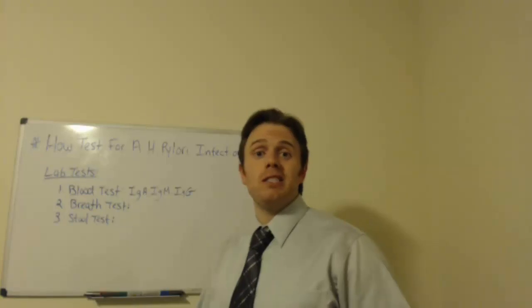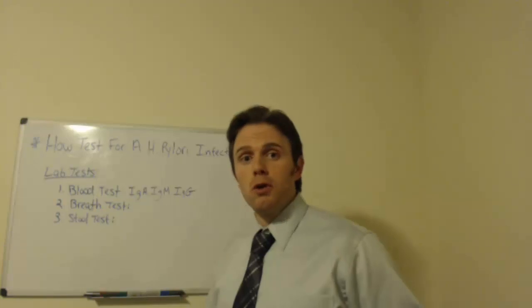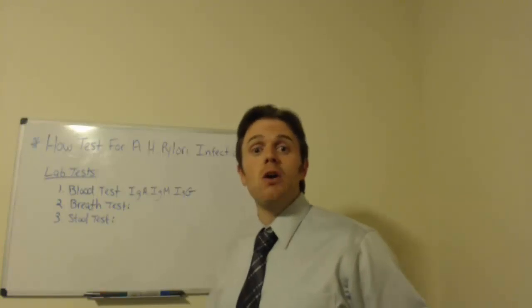This infection creates lots of symptoms. We see our conventional symptoms such as gastritis, GERD, stomach burning, indigestion, and ulcers.